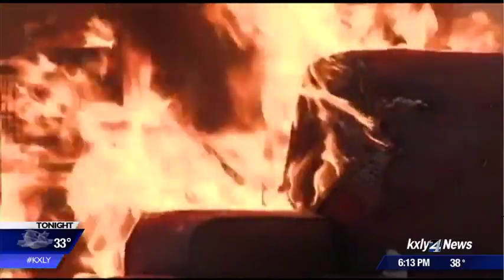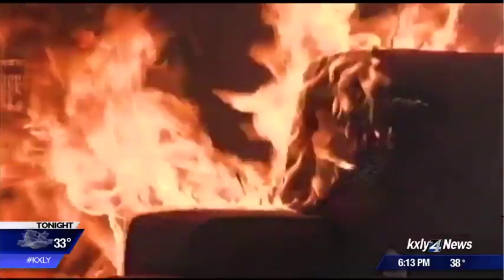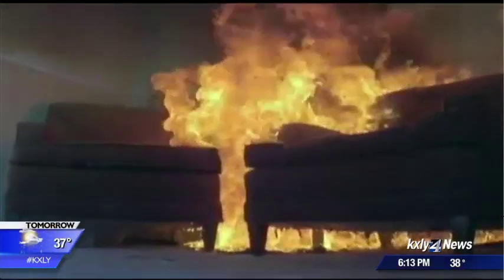Fire experts say if you sense something wrong with your heater, don't chance it — it's not worth it. Our lives are more important than spending an extra $30 on a space heater. So when in doubt, go ahead and get rid of it and get a new one.